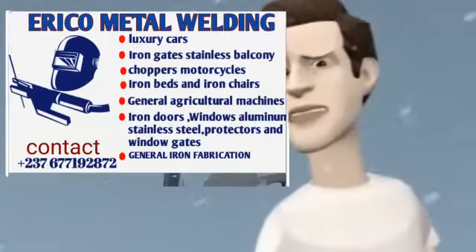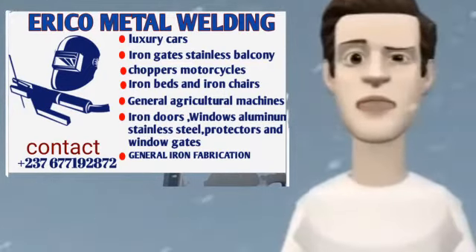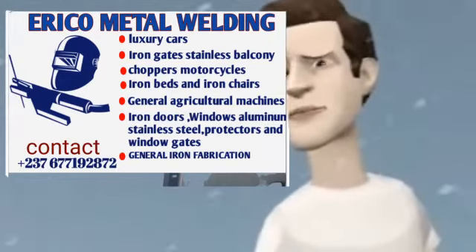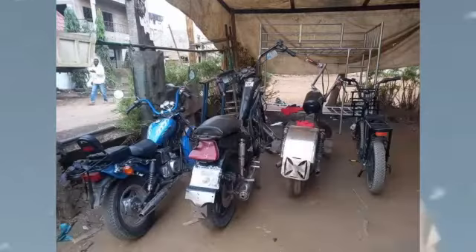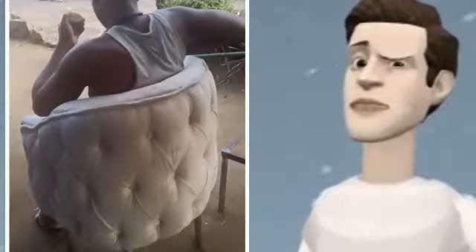Hello everyone, you are welcome to Ricoh Metal Fabrication. In this video I will be telling you what you need to know about Ricoh Metal. Ricoh Metal Fabrication is one of the best iron fabrication companies with lots of experience, and is best in luxury cars, chopper motorcycles, iron gates, stainless balcony, iron beds, and iron chairs.